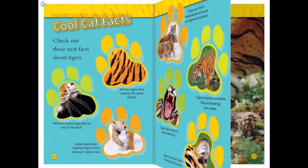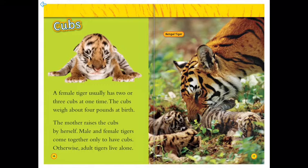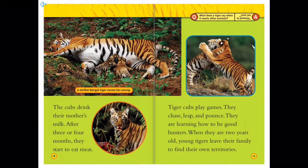Tiger cubs: a female tiger usually has two or three cubs at one time, and the cubs weigh about four pounds at birth. The mother raises the cubs by herself — male and female tigers come together only to have cubs, and otherwise adult tigers live alone. Like the Bengal tiger here with her cubs — look at this mother Bengal tiger as she nurses her young. The cubs drink their mother's milk, and after three or four months they start to eat meat.